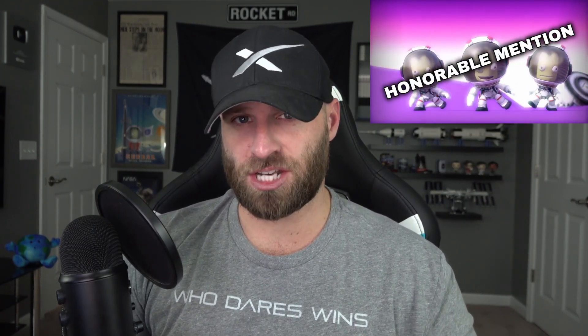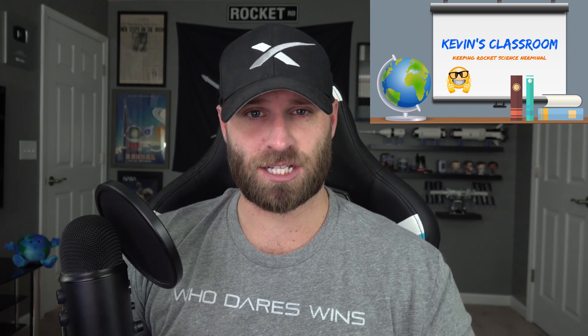It's time to ramp up your excitement, perhaps with a splash of anxiety too, as we start today's episode going over Starship's current status in Boca Chica, Texas. Then we'll debrief this week's Starlink mission, check in on Crew Dragon in Demo 2, feature Space Force in today's honorable mention, and then finish with your questions in Kevin's classroom. That's me, and this is SpaceX in the News.